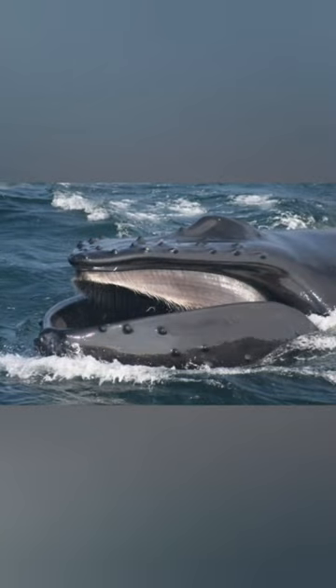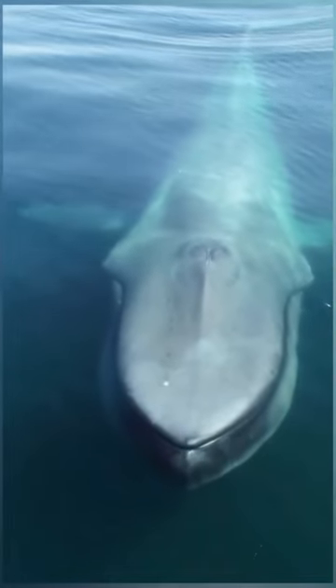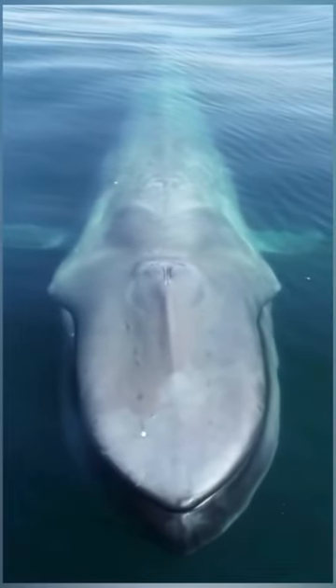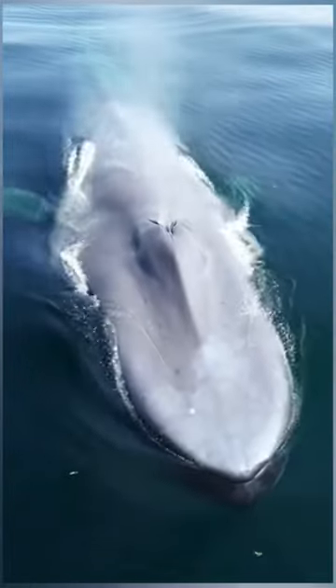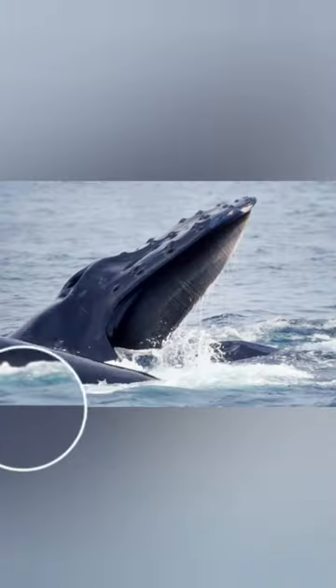Some species of whales, such as baleen whales, utilize a process called filter feeding. In this process, they filter water through their mouths to separate food particles suspended in it. These food particles typically include krill, small fish, and other planktonic organisms.